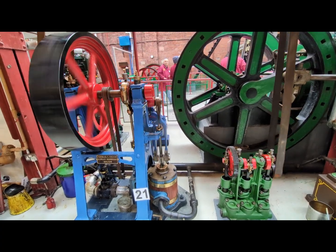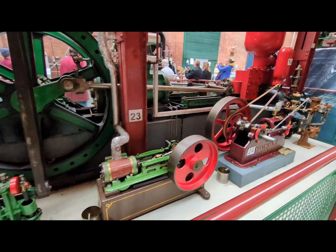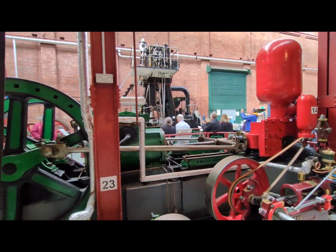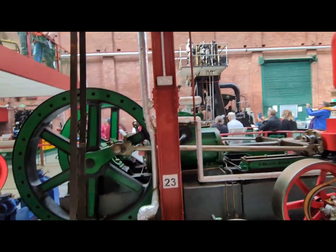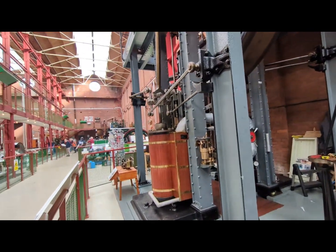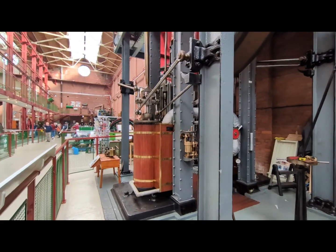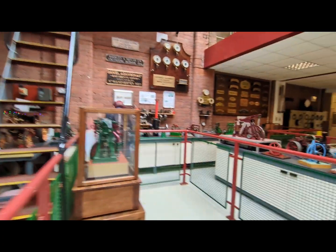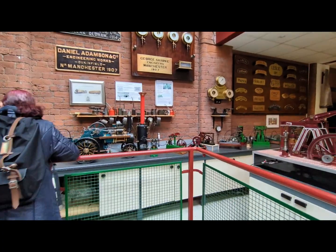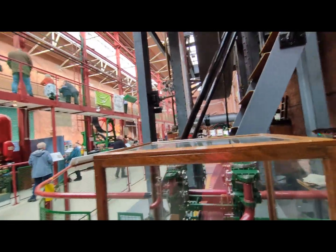That's what revolutionized the steam engines, and we're in the Bolton Museum to preserve all these ancient — not even Victorian, but some of them are Edwardian — steam engines and models of all the ones, combined with heavy industry.